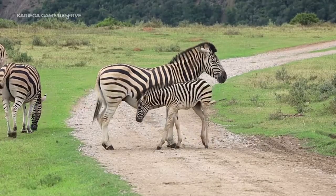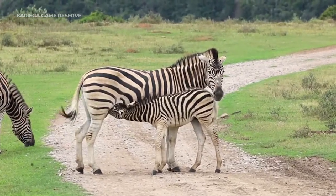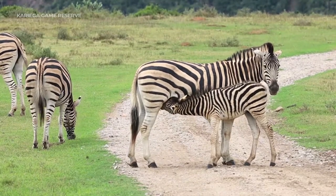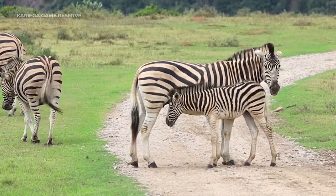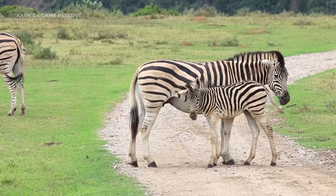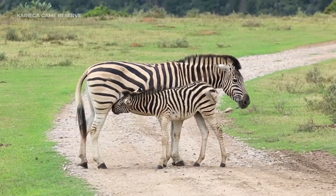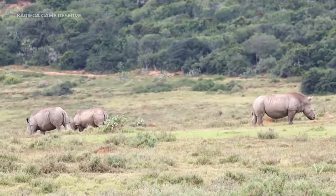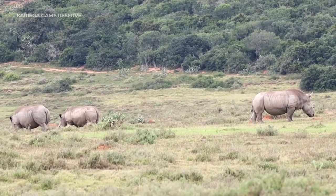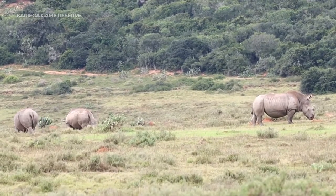We haven't seen too much grooming or interaction amongst mom and youngster yet here this morning, but it looks like it's trying to go in for a suckle. It looks like it may possibly be Tandi there on the right-hand side, and that should be Sia and Imtetu down on the left.